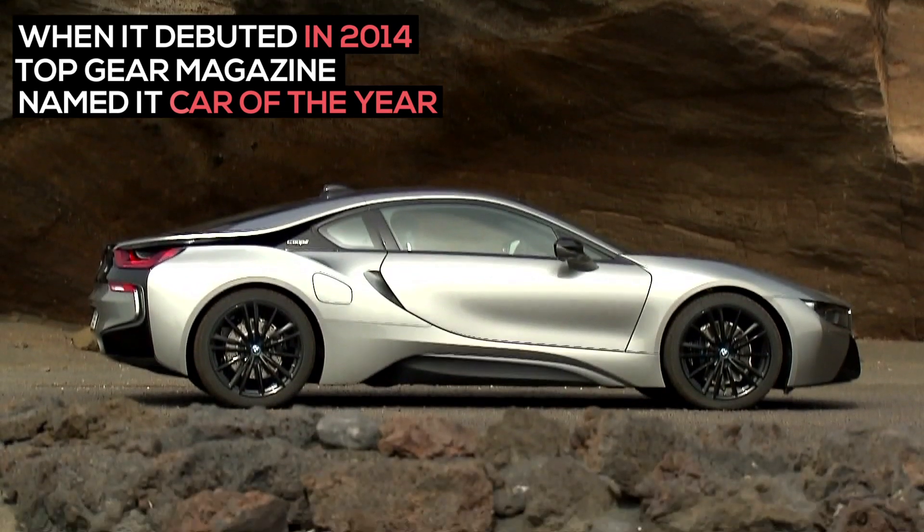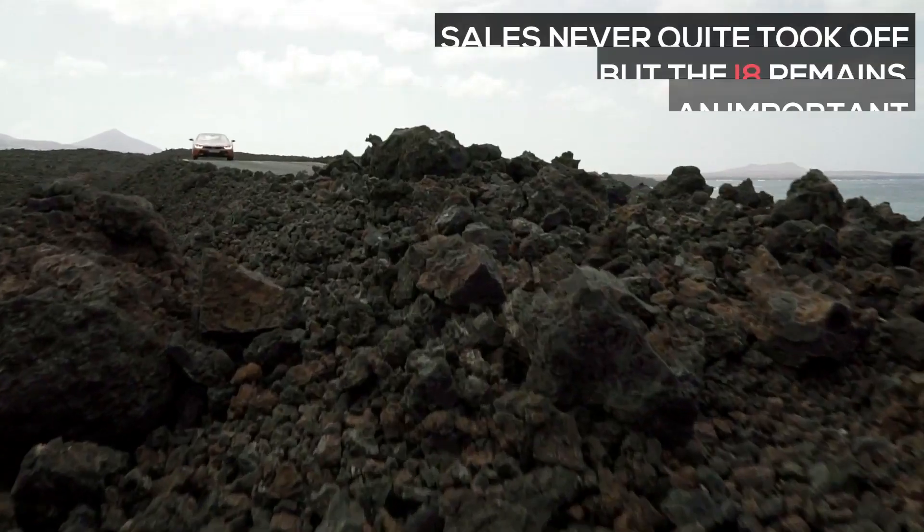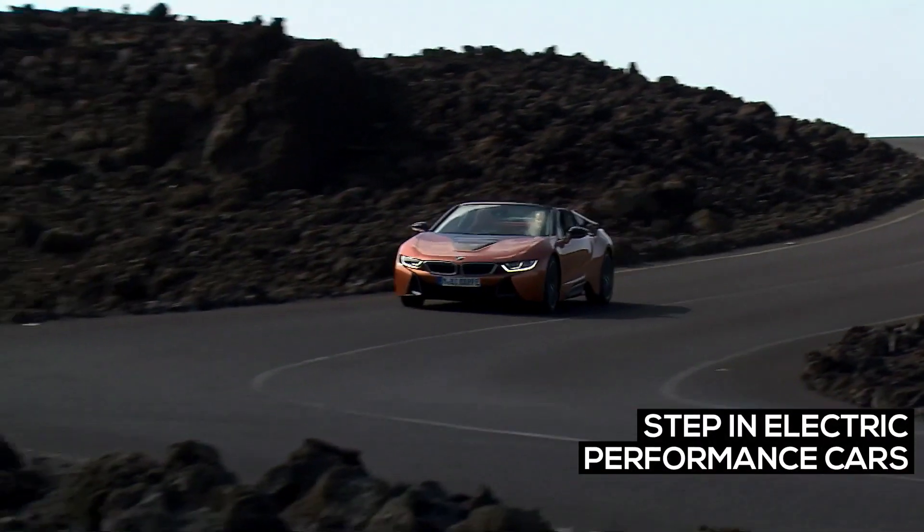When it debuted in 2014, Top Gear magazine named it car of the year. Sales never quite took off, but the i8 remains an important step in electric performance cars.